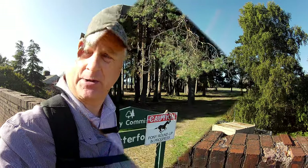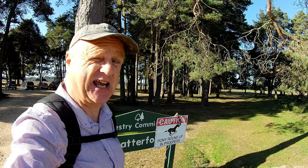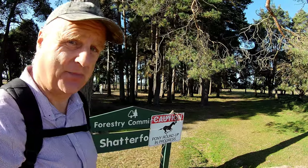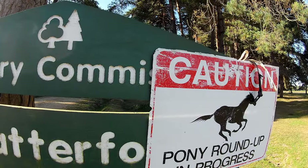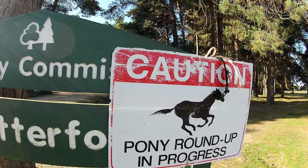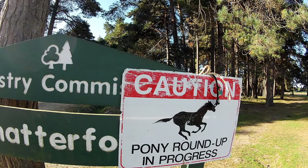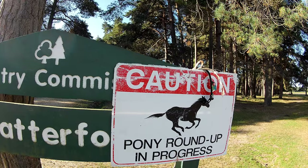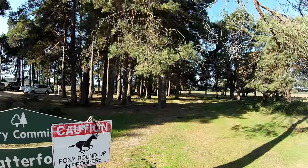We're now going to head off onto some heathland and forest. Well, this is something we weren't expecting — we're going to have to be a bit careful on our walk today. There's a pony roundup in process; it's all part of the New Forest drift, where they round up all the ponies from time to time and herd them up and check them for health. So Logan will be on the lead at all times.